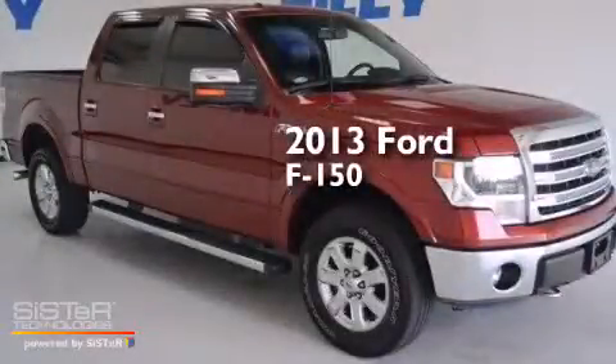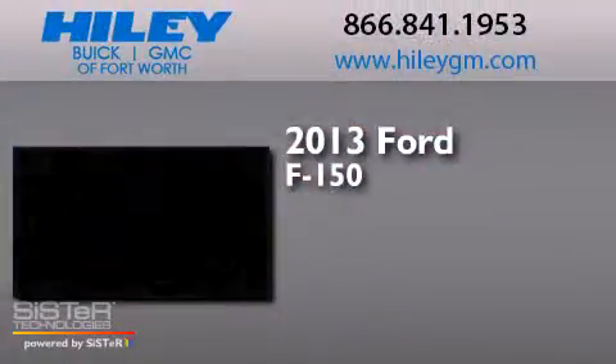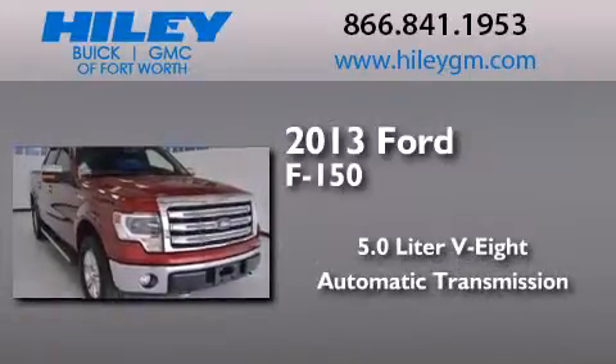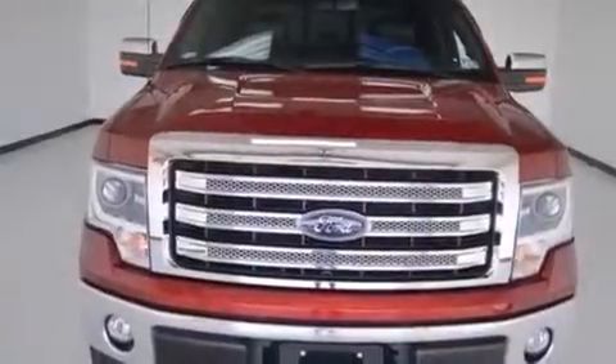This is a 2013 Ford F-150. It has a 5.0-liter eight-cylinder engine, an automatic transmission, four-wheel drive, and a clean non-smoker interior.